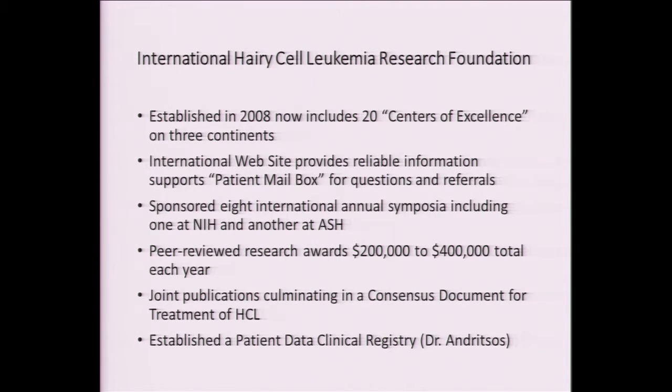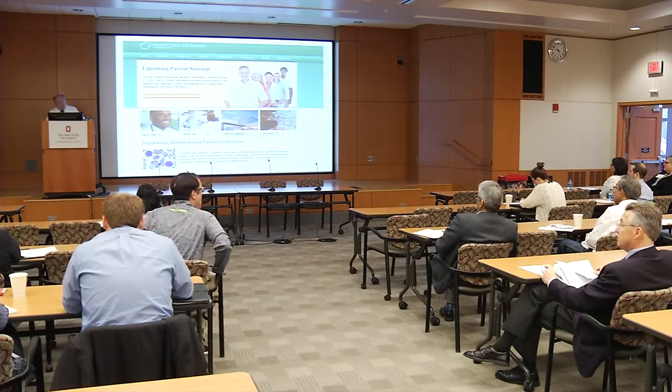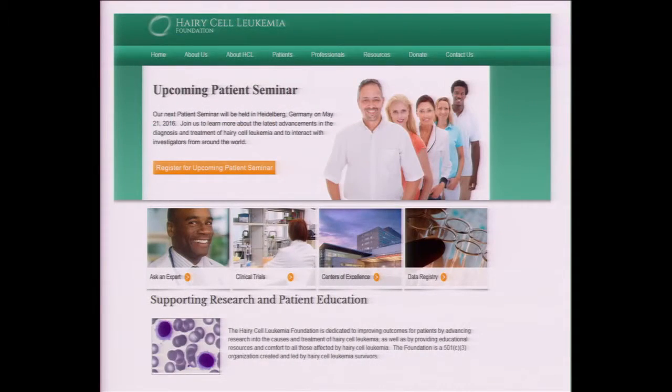One of the things I want to finish up with is the formation of international networks when you're dealing with a rare disease — this will markedly improve your ability to make an impact. In 2008, we had 20 centers of excellence in three continents that agreed to work on hairy cell leukemia research. We developed a website so that patients could get questions answered and learn more about the disease. We've had eight annual symposia — one at the NIH and another at the American Society of Hematology. We've set up a peer-reviewed research award process, developed a consensus document for treating patients, and Dr. Andritzos has established a patient registry across the globe. This is informative and invites patients to submit questions and helps them identify centers of excellence where research is being conducted.